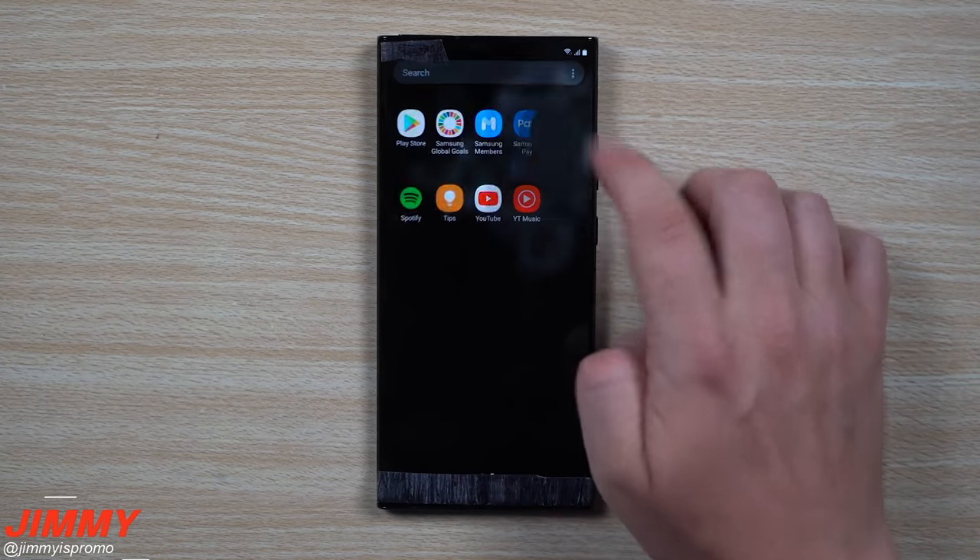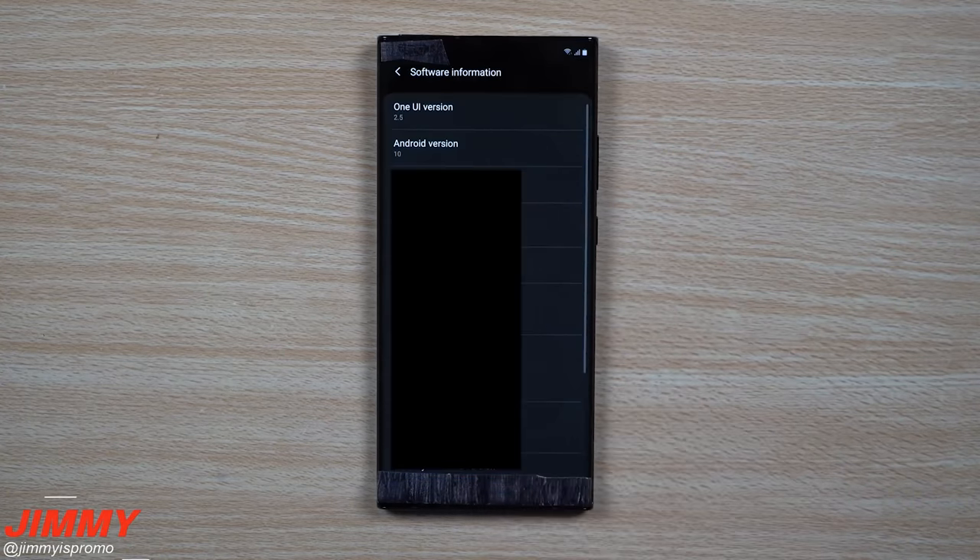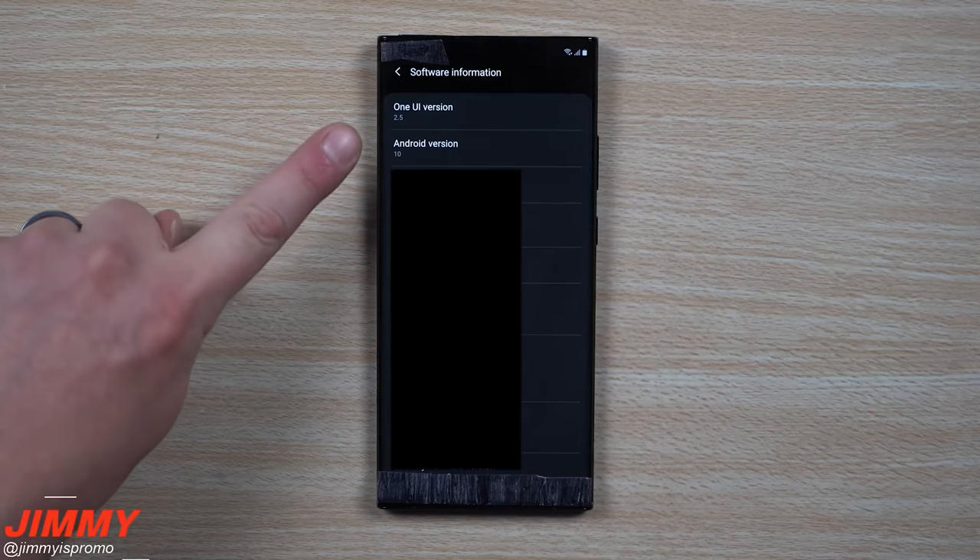It's going to have a Snapdragon 865, and a lot of people are saying it might have the newer 865 Plus — and that's a good thing, because Samsung needs to make the Note series more powerful than the S series again. This has been an issue for the past couple of years because the processors inside these Note phones have always been the same. When the Note series started, it always had the better processor, so I'm crossing my fingers we're going to see a Plus version instead.